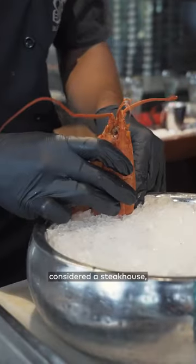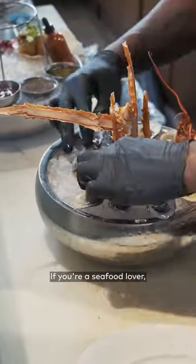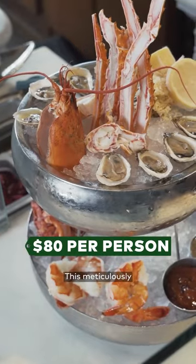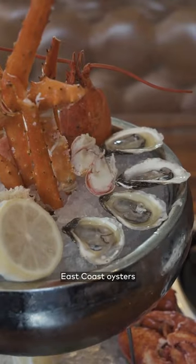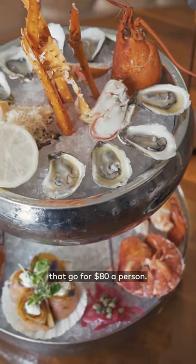While Blue Blood is considered a steakhouse, they're also known for their fresh seafood. If you're a seafood lover, you can try their classic surf and turf or go all in with their seafood tower. This meticulously constructed tower is packed with fresh lobster, king crab legs, salmon gravlax, east coast oysters, and jumbo prawns that go for $80 a person.